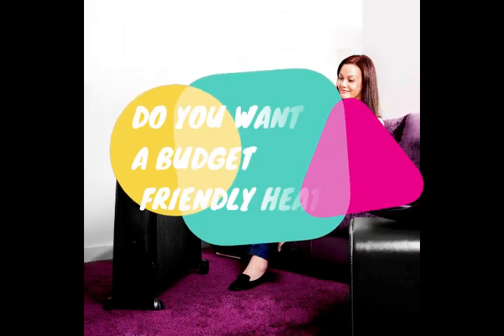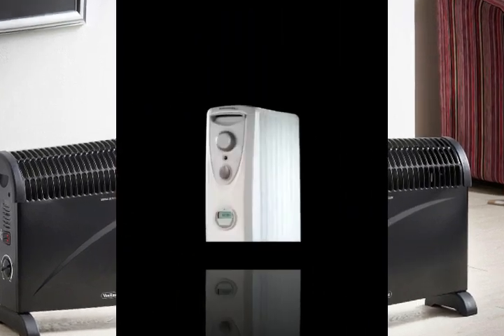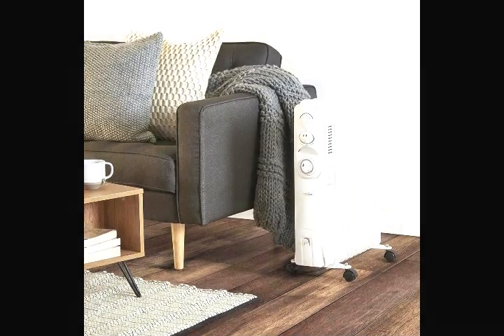Do you want to buy an efficient, yet cheap, electric room heater? Great news, today I will show you the best 5 in the UK worth your money, and where to get the best offers.